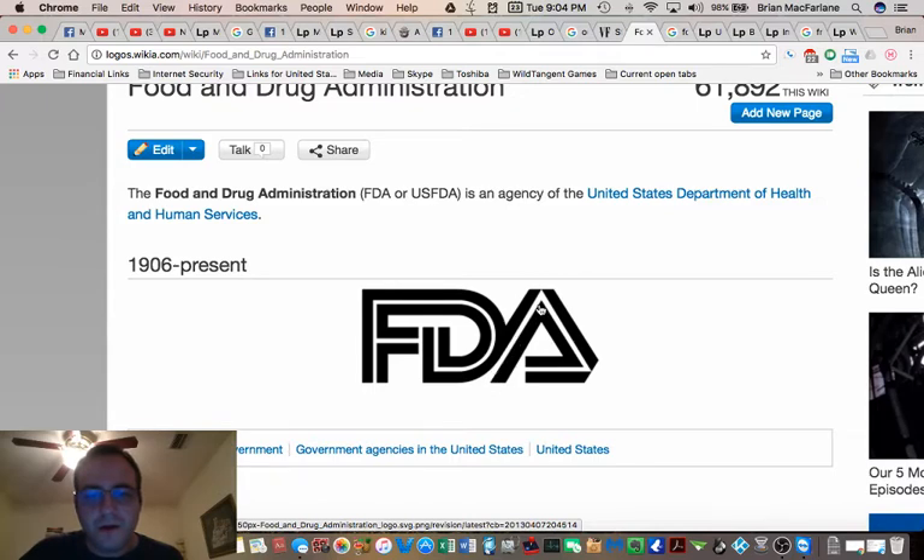And now the A. This A looks very familiar — you guys have probably seen this A all over the place. You can see it in TV shows like Battlestar Galactica.